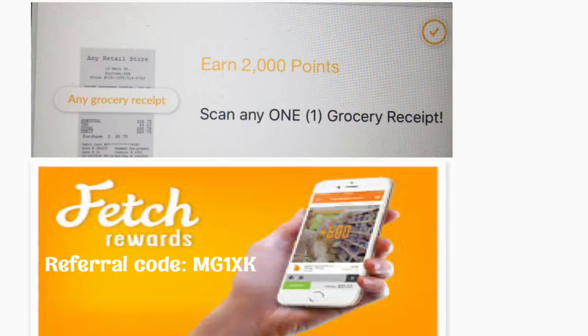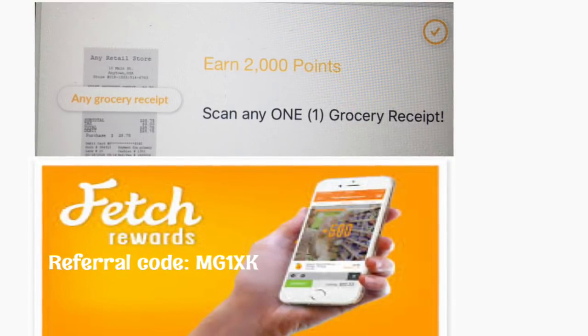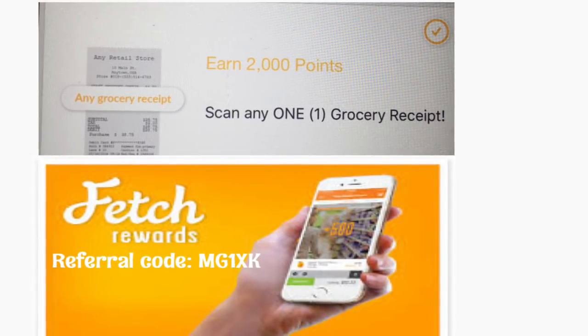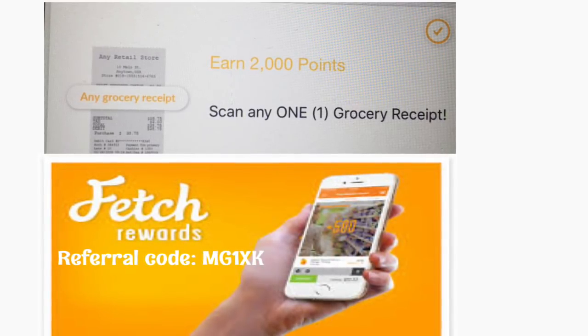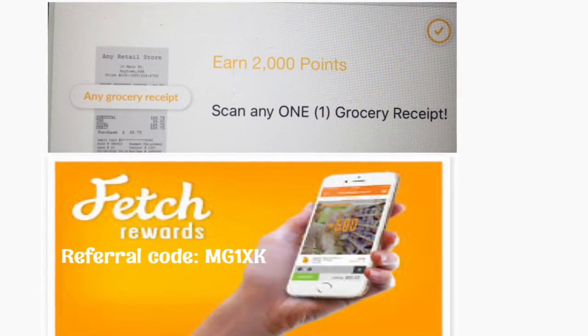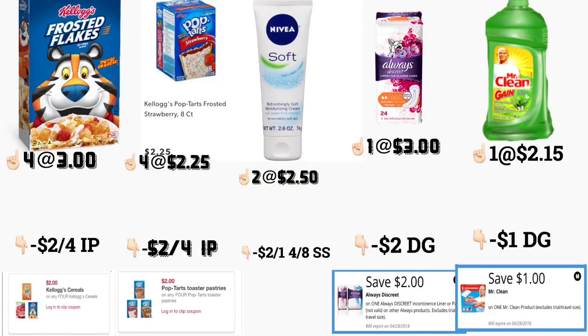If you don't have Fetch Rewards, I'll leave my referral code here — if you download the app you will get two thousand points when you use my referral code. As you can see in the picture I included, when you upload any grocery receipt you can get two thousand points equaling two dollars. Plus, on Ibotta there is a twenty-five cents back on any receipt — I included that in the breakdown but you get twenty-five cents back on that too.